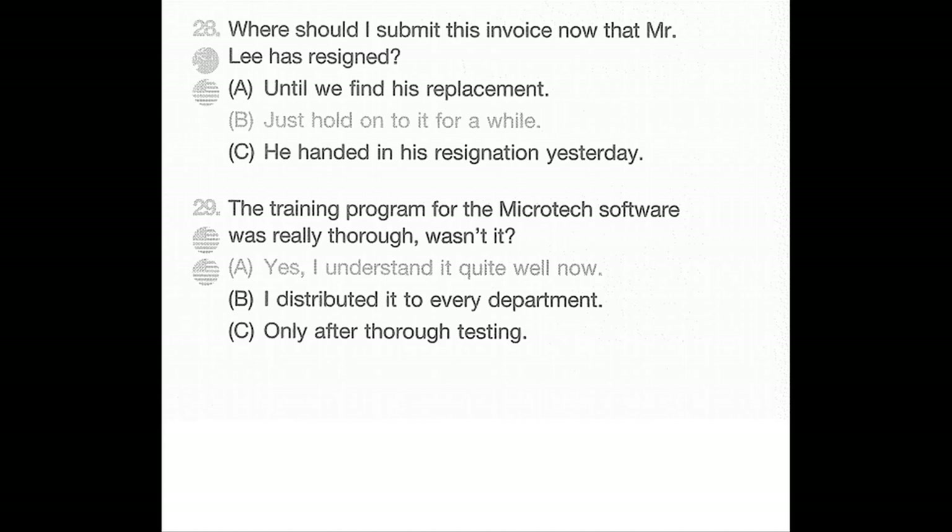Number 28: Where should I submit this invoice now that Mr. Lee has resigned? A: Until we find his replacement. B: Just hold on to it for a while. C: He handed in his resignation yesterday.